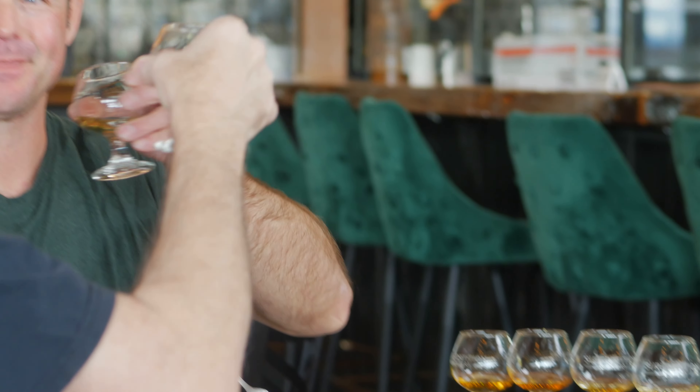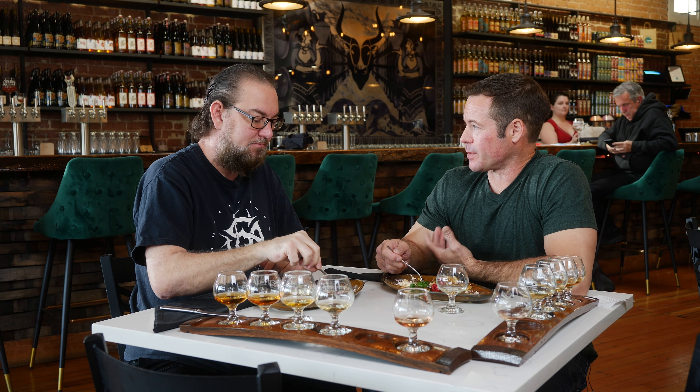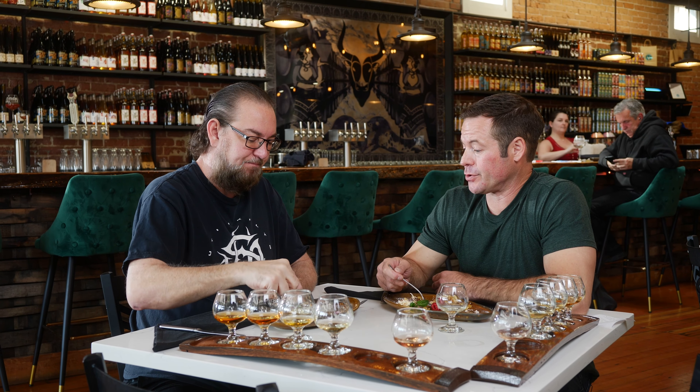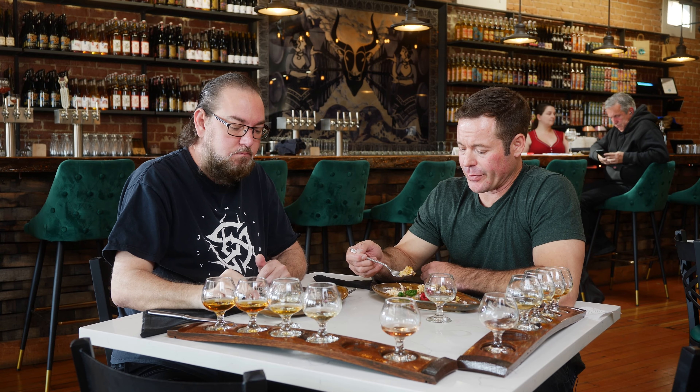We figured it out. We sure did. So is this going to be a new dessert on the menu? Well, we don't know — we're going to see how it's received on Sunday at one of the coolest food and drink festivals that happens in Arizona, called Dish Fest. That's in Scottsdale. We'll see what people think.